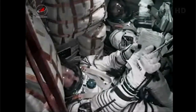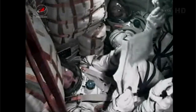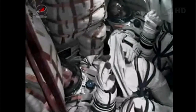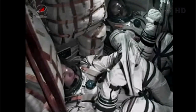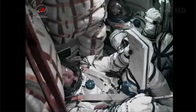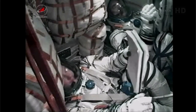We have confirmation of third stage cutoff and separation. The single liquid-fueled rocket engine shutting down and dropping away at an altitude of about 125 statute miles. The third stage performs a short avoidance maneuver by opening a valve in its liquid oxygen tank. Getting confirmation that each of the antennas onboard the Soyuz craft have been deployed. Solar arrays also being successfully deployed. Capsule and crew now safely in orbit.